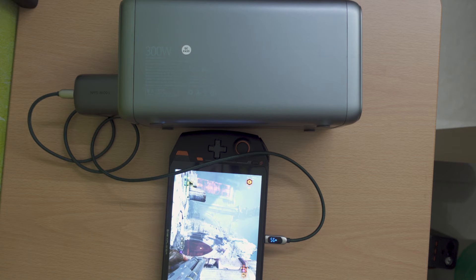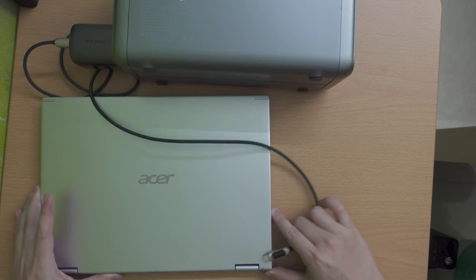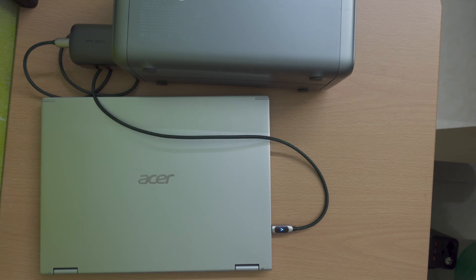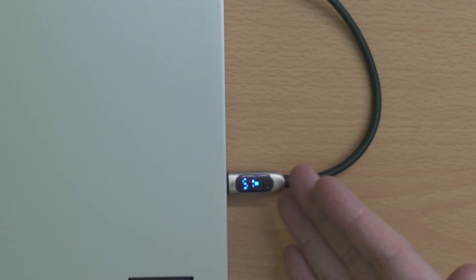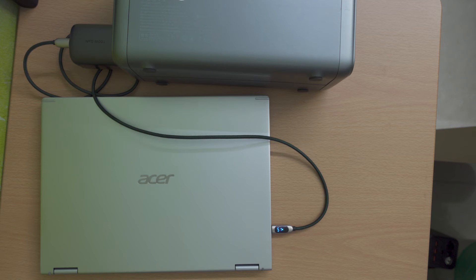Let's try the laptop. It is also charging at about 60W. So the conclusion here is USB power delivery is weird.